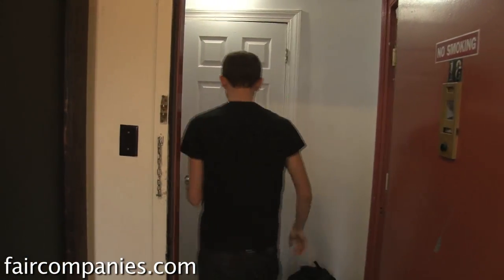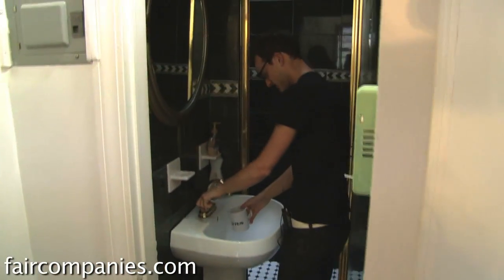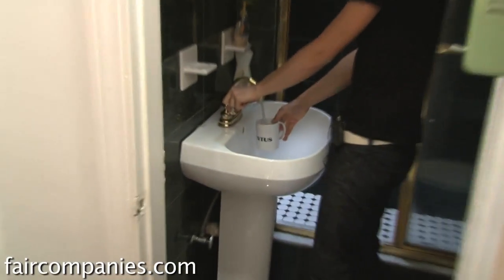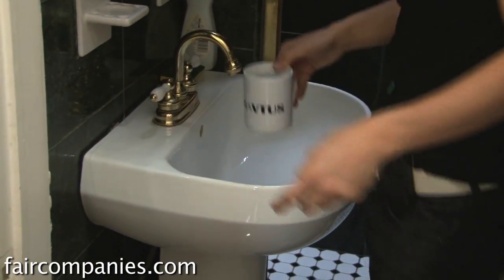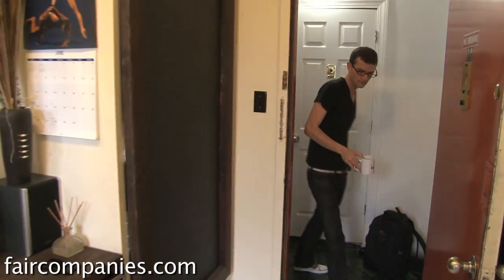For tea I fill up my cup in the bathroom. This bathroom is shared between me and three other similar-size apartments, so the four of us use it. I grew up with one bathroom for the whole family, so I'm used to it — you just hold it five minutes if you have to.